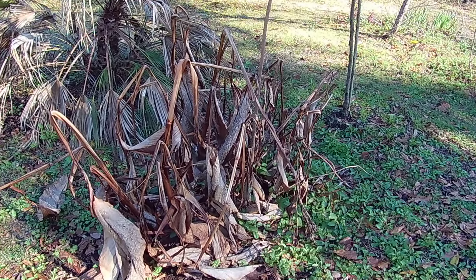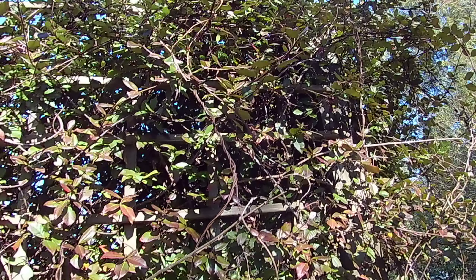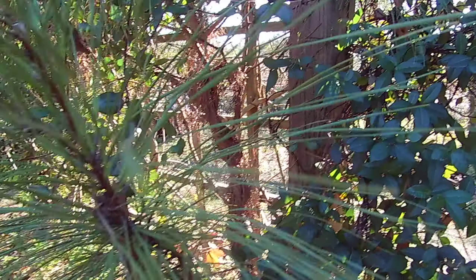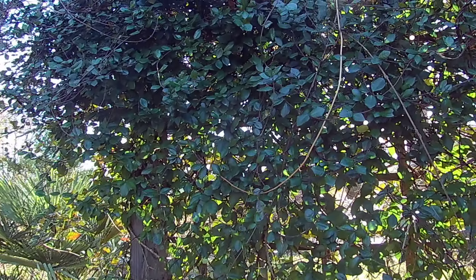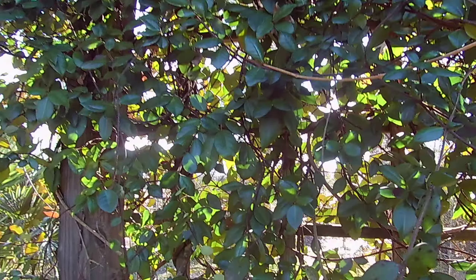What doesn't like temperatures under 50 is banana trees. This was canna lily. And I'm surprised at this — this is confederate jasmine here, serving as a windbreak, sunblocker, and privacy screen, with a volunteer longleaf pine sticking out of it. I'm surprised this is holding on too. It probably has only gotten to freezing, where you see a little ice.